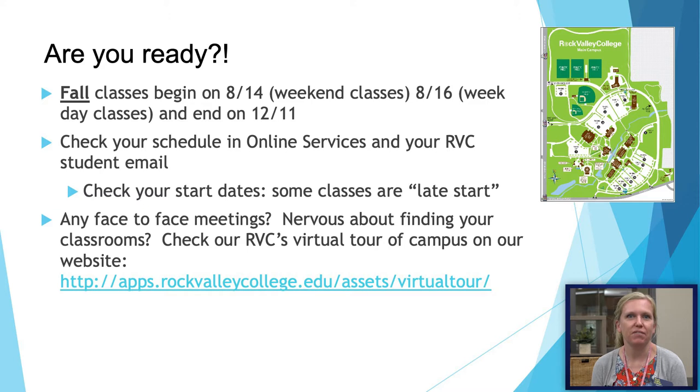If you have any face-to-face classes and you don't know where your buildings are, you have a few different options. We do have a virtual tour on our website, and the welcome desk is also taking reservations to schedule campus tours.